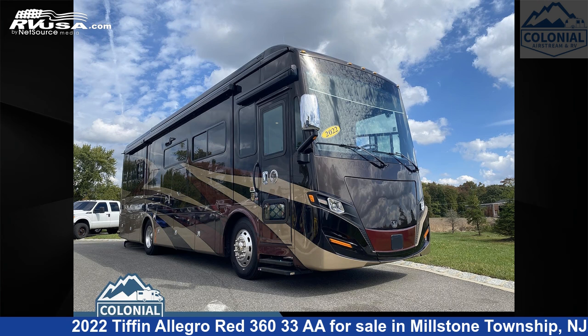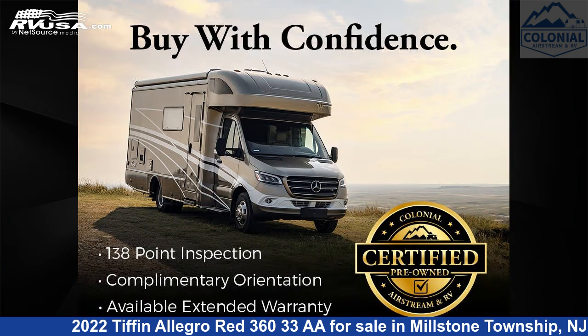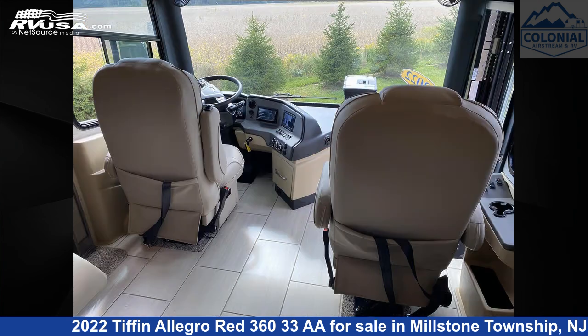This 2022 Tiffin Allegro Red 36033A is a Class A RV. It is located in Millstone Township, New Jersey, 08535, and is offered for sale by Colonial Airstream and RV. Click the link in the video description to visit RVUSA.com and see more photos as well as the current price.